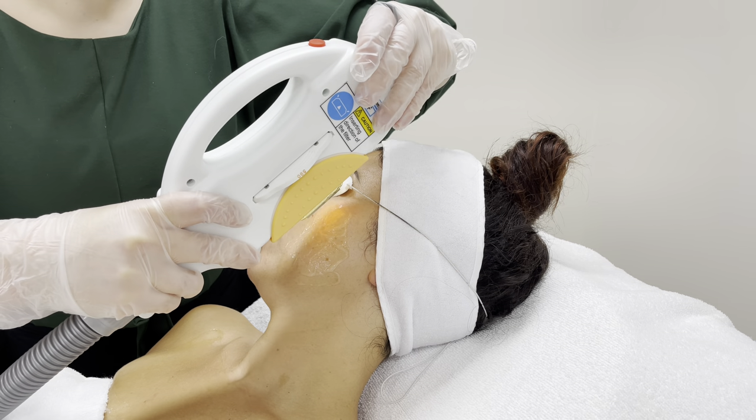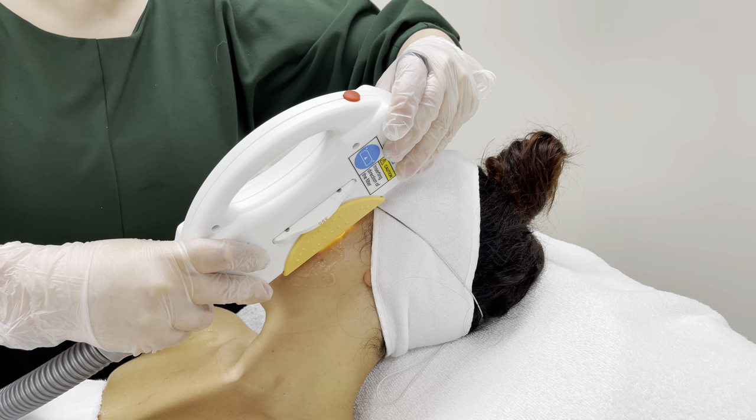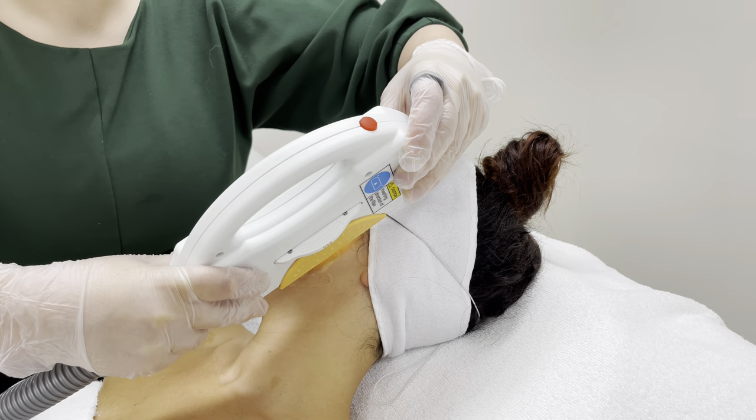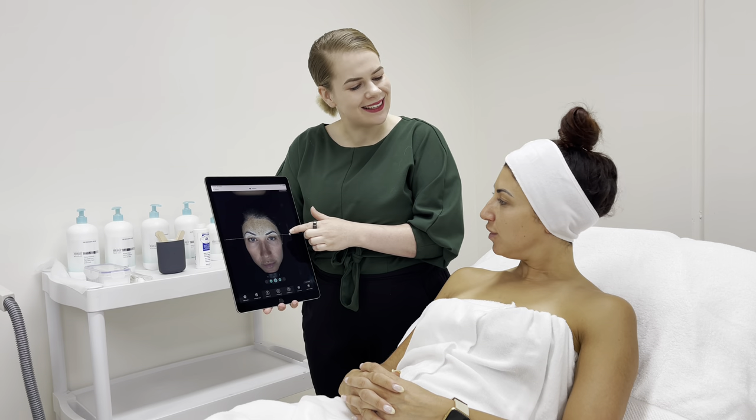IPL stands for Intense Pulsed Light and is a light-based treatment used by many cosmetic and medical practitioners. This versatile treatment modality uses a high-powered handheld handpiece to deliver visible, broad-spectrum pulses of light to targets within the skin to achieve aesthetic and therapeutic benefits.